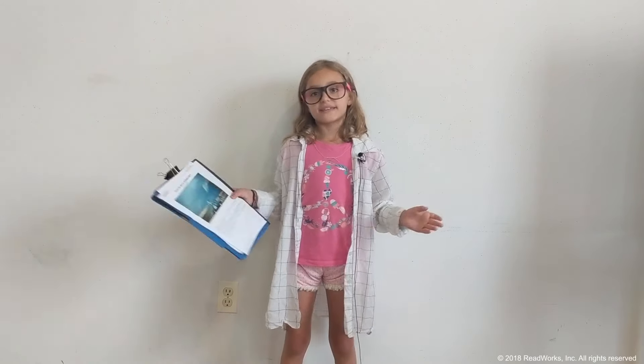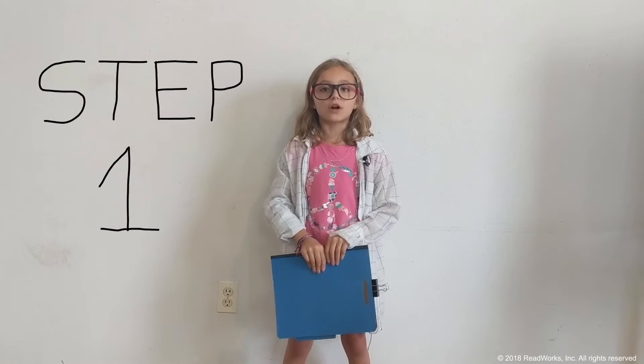Hi, I'm Lucy and I'm going to teach you how to do ReadWorks article a day today. Article a day is a routine that you can do in your classroom every single day. You're going to get to learn about all sorts of amazing things like animals, space, food, dancing, and inventions. So how do you do it? Don't worry, it's not too hard to learn and it's really fun.